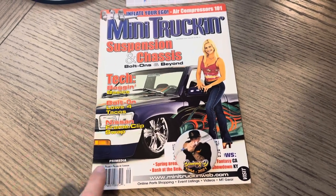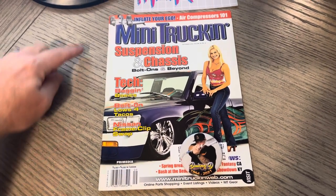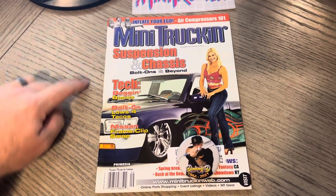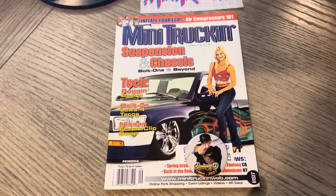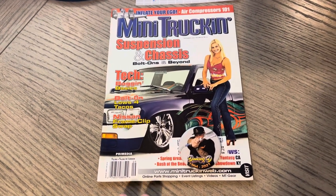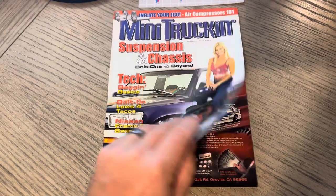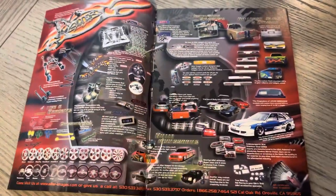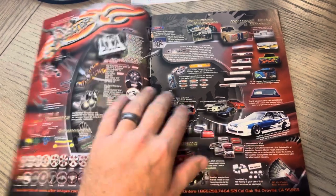With that being said, you basically have the truck here. 'Inflate Your Ego' — air compressors 101 — and the indoor photo shoot, suspension and chassis, bolt-on and beyond. I'm covering this because I tend to kind of look over some of those call-outs. With that being said, let's go ahead and jump in here.